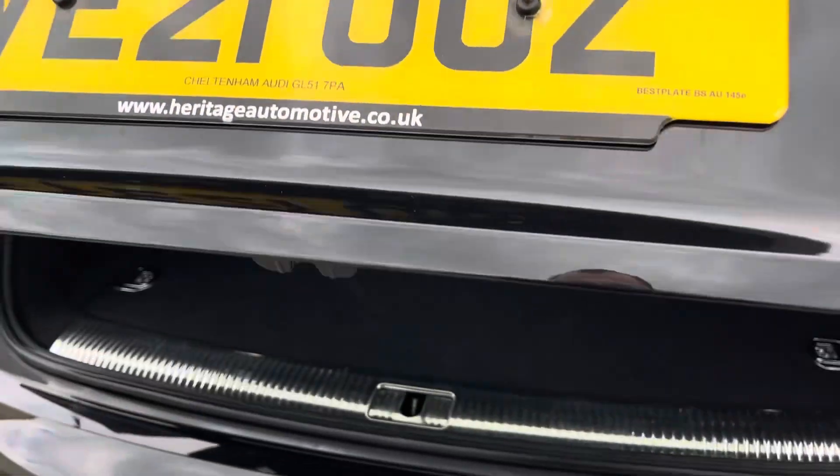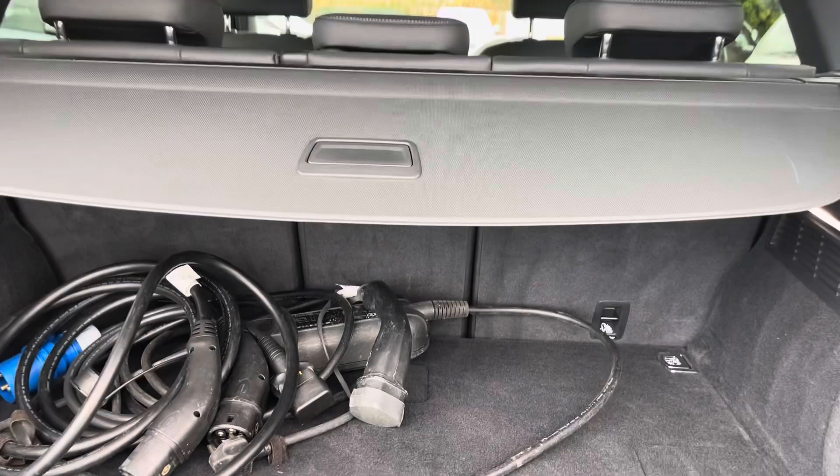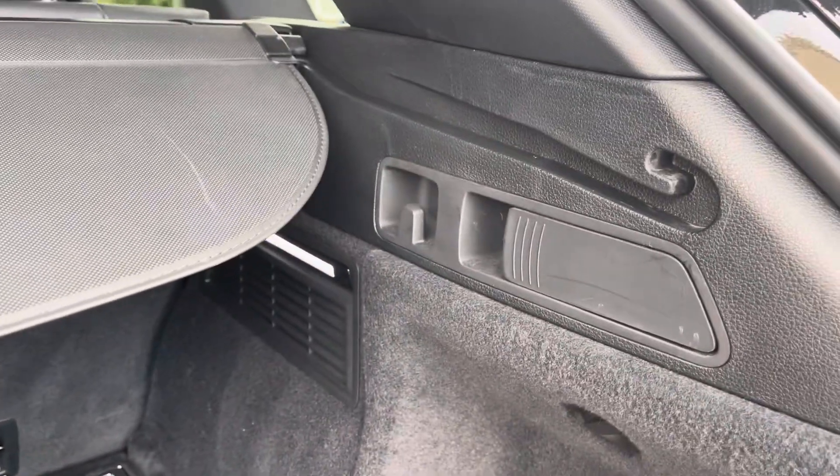Coming into the boot, which can open automatically, you'll find the Q5 offers generous space for everyday use, folding rear seats, a parcel shelf and shopping bag hooks.